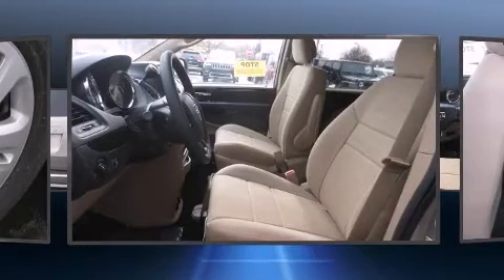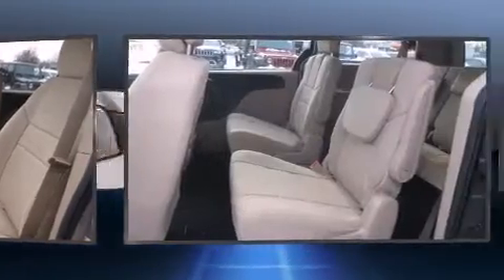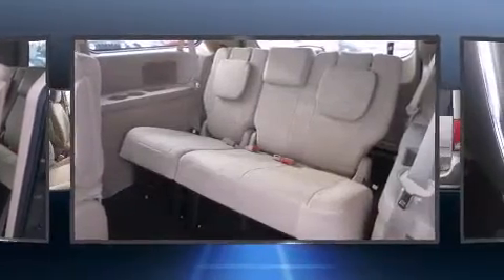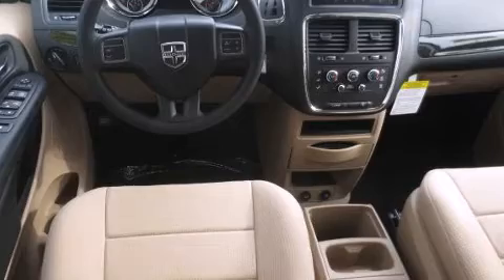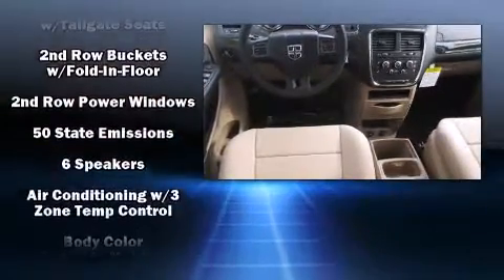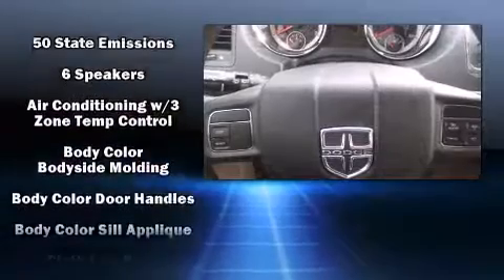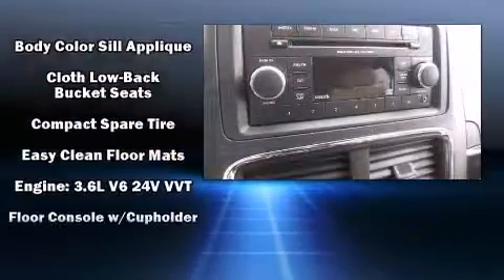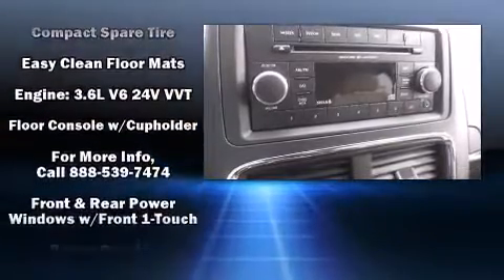A premium sound drive with six speakers provides you and your passengers a sensational audio experience. Dodge ensures the safety and security of its passengers with equipment such as head curtain airbags, front side-impact airbags, traction control, brake assist, and ignition disabling.